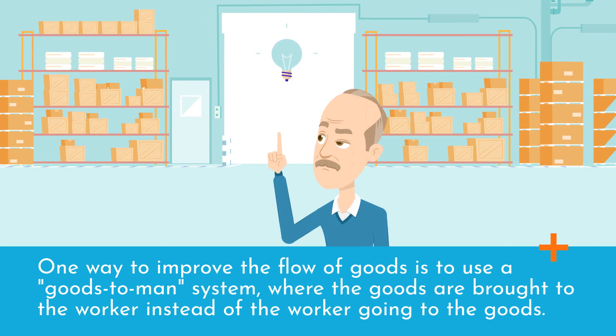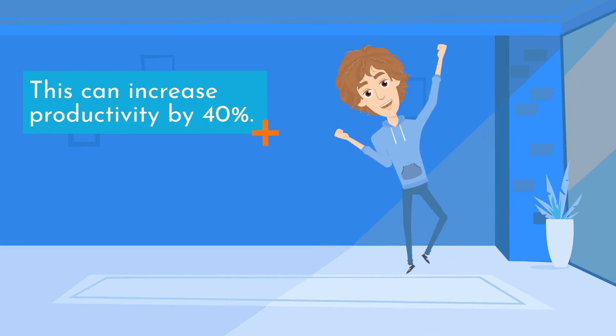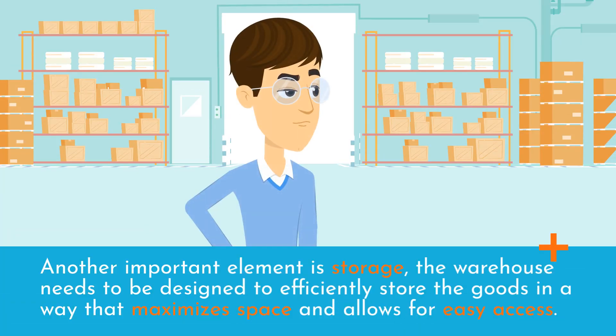One way to improve the flow of goods is to use a goods-to-worker system, where the goods are brought to the worker instead of the worker going to the goods. This can increase productivity by 40%.